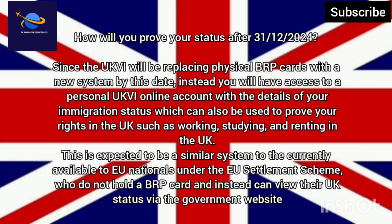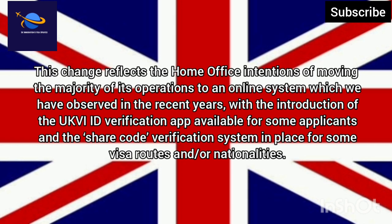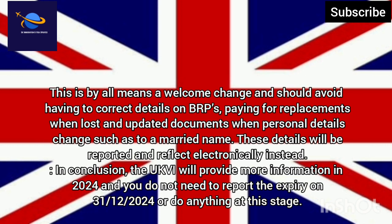This is expected to be a similar system to the one currently available to EU nationals under the EU Settlement Scheme, who do not hold a BRP card and instead can view their UK status via the government website. This change reflects the Home Office's intentions of moving the majority of its operations to an online system, which we have observed in recent years with the introduction of the UKVI ID verification app and the Share Code verification system in place for some visa routes and nationalities. This is by all means a welcome change and should avoid having to correct details on BRPs.